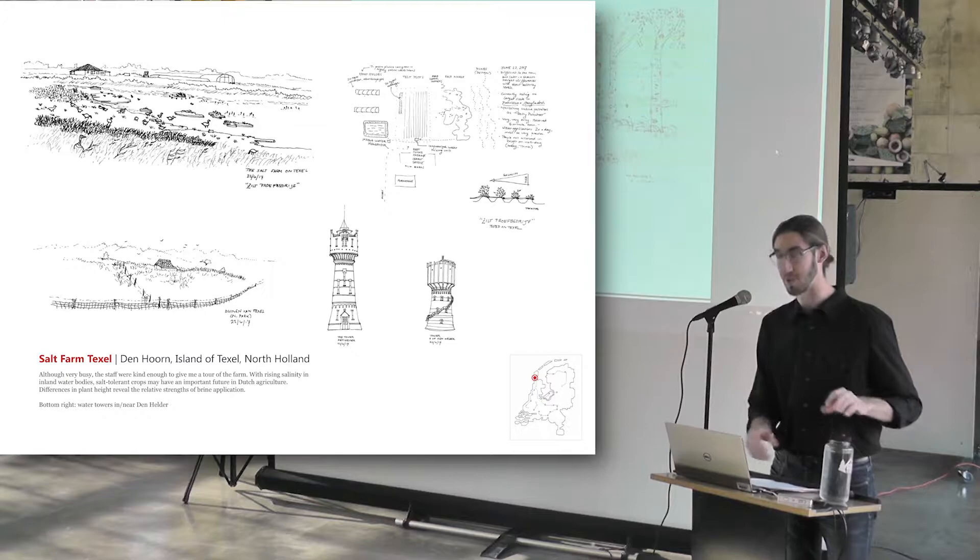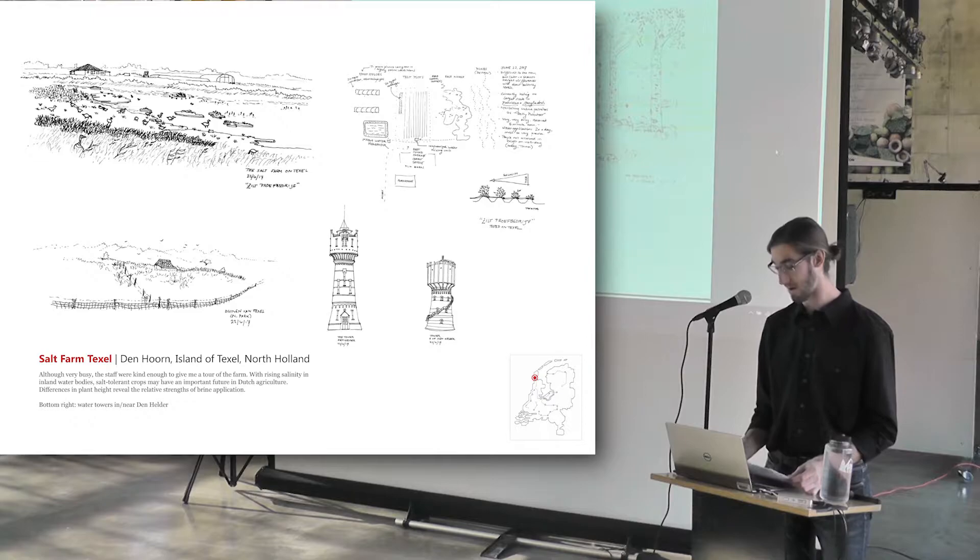Good afternoon, my name is Christian Moore. I'm a fourth year undergraduate in landscape architecture, and I used the art grant to travel to the Netherlands this past June.